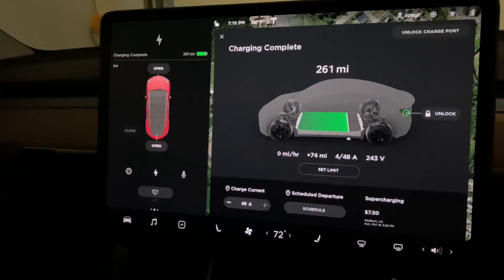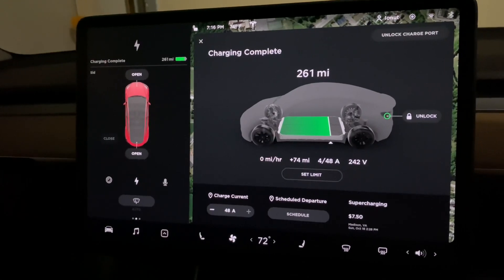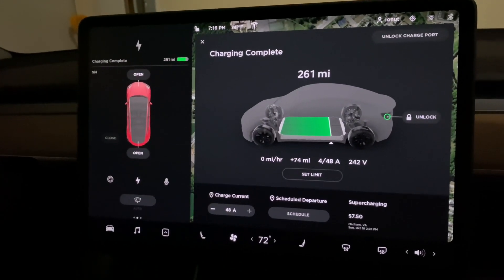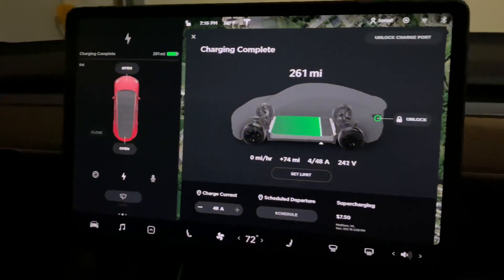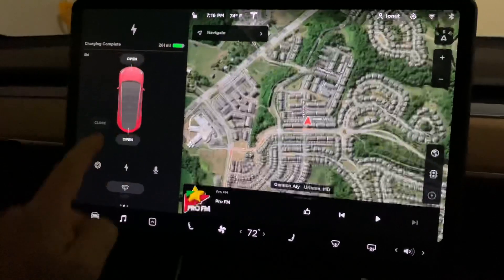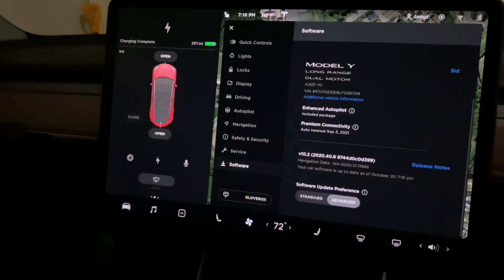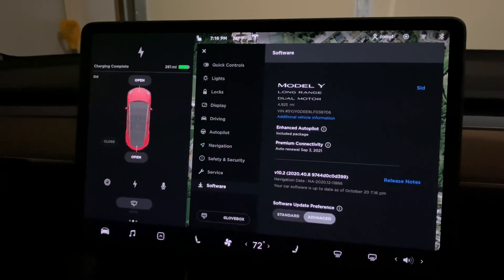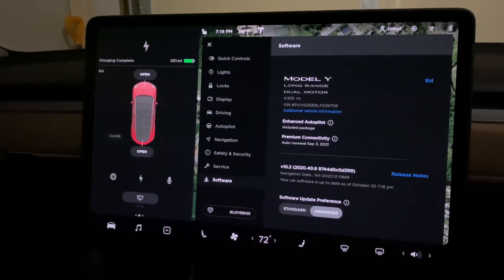My feeling is that we don't actually have an improvement in range — instead Tesla fixed an issue with these cars not being able to charge to 316 miles. Let me know what you think. Anyway, this is the new update for Tesla Model Y, update 2020.40.8. Let me know what you think, and if you guys updated your cars to this version, I'd be curious what range you're getting after this update.